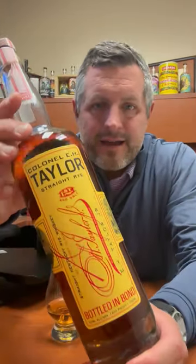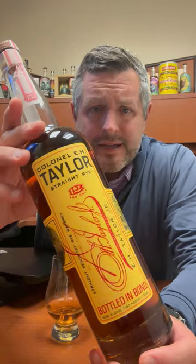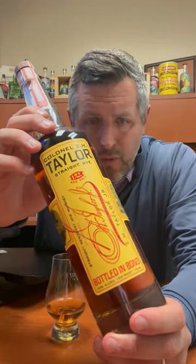Today I'm taking a look at E.H. Taylor's Straight Rye Whiskey. One of the coolest things about this — it's bottled in bond, so I always love that.